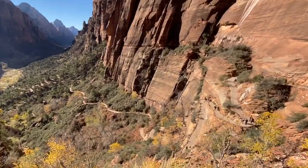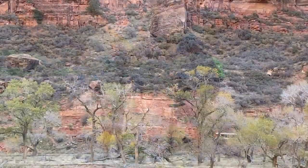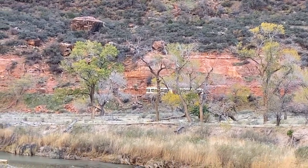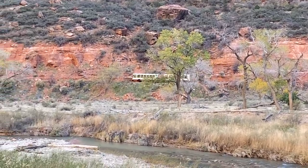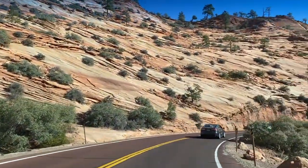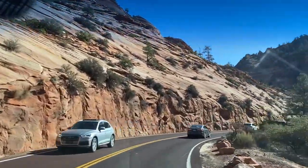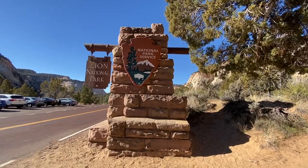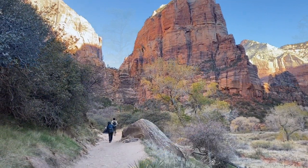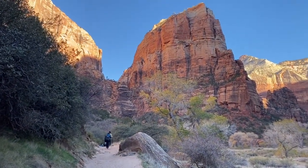Once you leave the Visitor Center, the shuttle takes you north along the Zion Canyon Scenic Drive, where you'll find the park's most famous hikes. For most of the year, this road is serviced by shuttle buses only and is closed to private vehicles. If instead you go east, the Zion Mount Carmel Highway leads to the east entrance of the park, which features the famous Zion National Park sign — a popular photo spot.